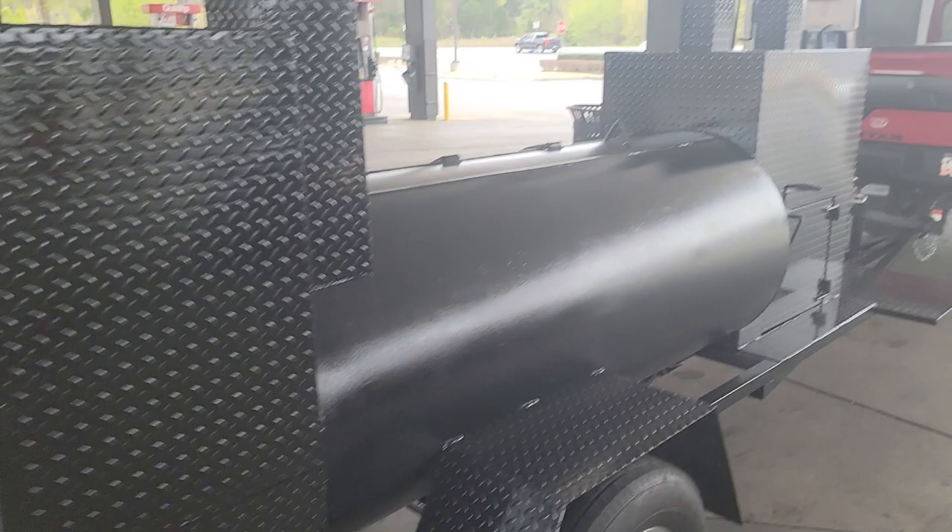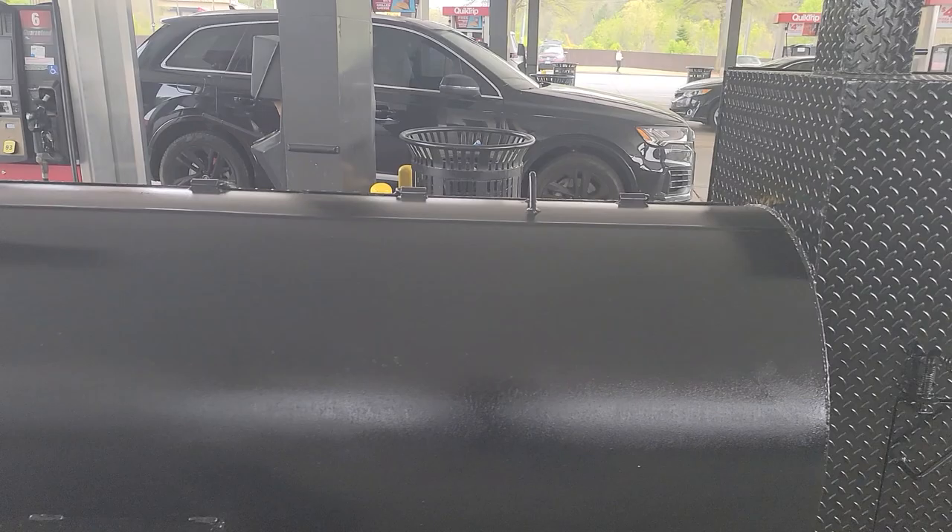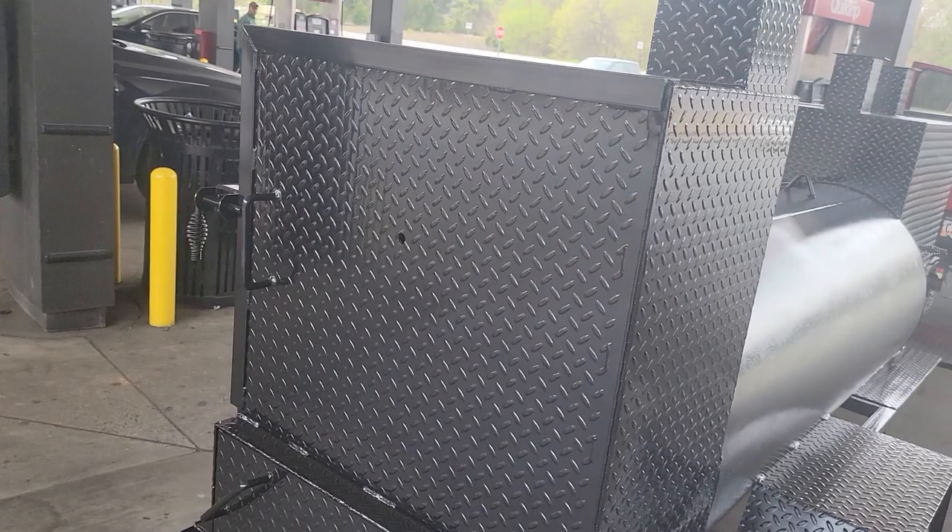This is a reverse plate smoker. This also has the rear clean-out load door option with the front platform here. The painter — we have a new painter — he is doing fantastic paint jobs.